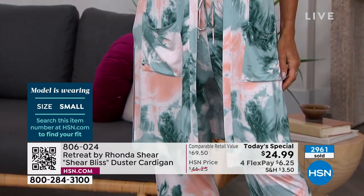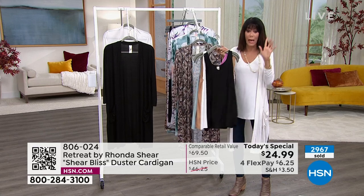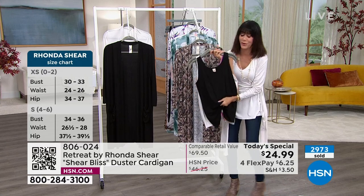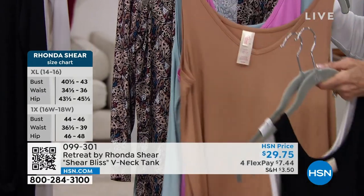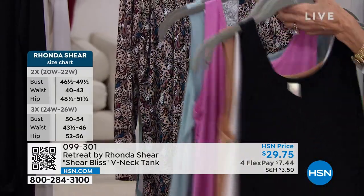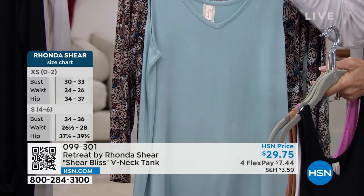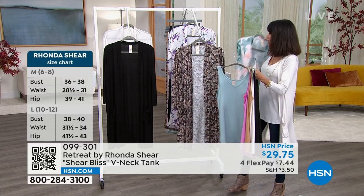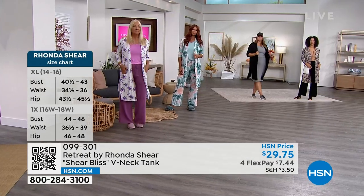Ronda grabs the tanks to show off. The tank is available in black, cream, brown (a beautiful tan tone), fuchsia, and dusty sage — which is more of a blue family, not a sage green. Sonja is wearing the dusty sage tank with the marble print duster, showing how the tanks give you even more mileage out of your wardrobe.